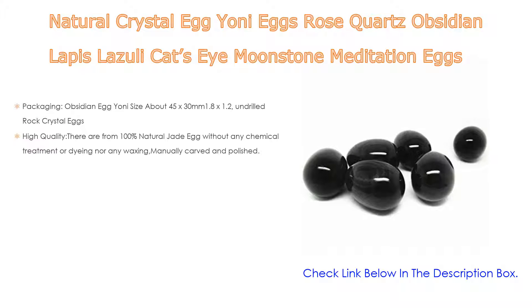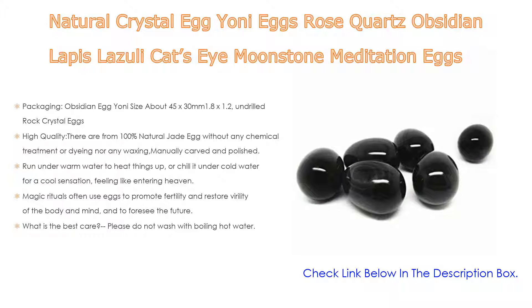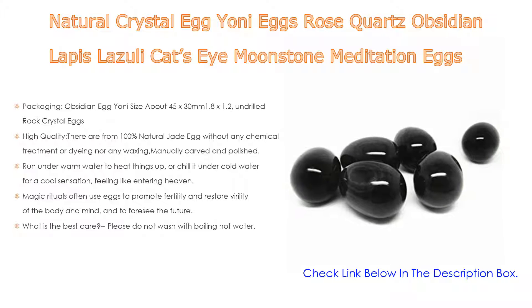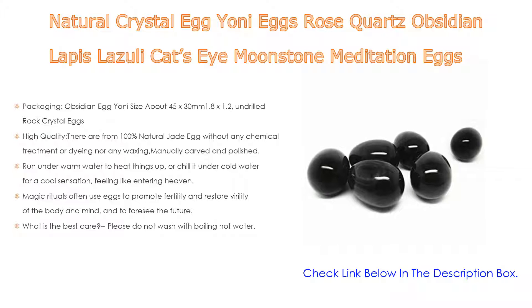Number three: Natural Crystal Egg Yoni Eggs — available in rose quartz, obsidian, lapis lazuli, cat's eye, and moonstone — are meditation eggs and massage tools for pelvic kegel exercise and vaginal tightening. The obsidian egg yoni size is about 45 by 30 mm. They are made from 100% natural jade egg without any chemical treatment, dyeing, or waxing; manually carved and polished, they are smooth and exquisite.